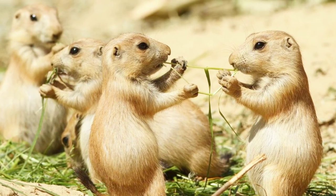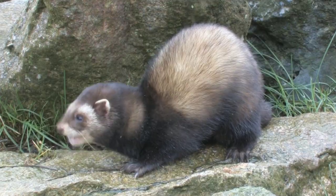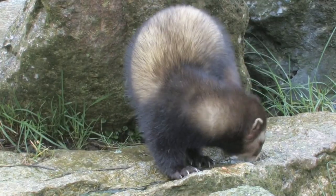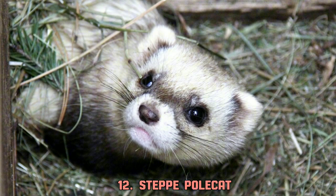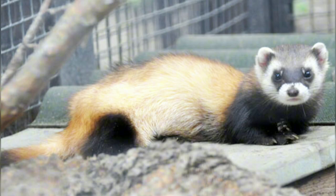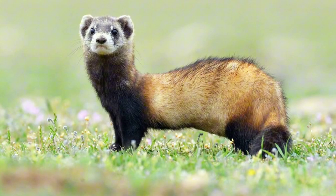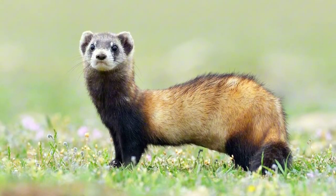They depend heavily on prairie dogs as a food source. Polecats are more compactly built than ferrets and weasels, and their bodies are also less elongated. The steppe polecat lives a nomadic life in steppes across Eastern Europe and Central Asia. Their color is white or light yellow with darker limbs and a dark mask across the face, hence they got another name: the masked polecat.